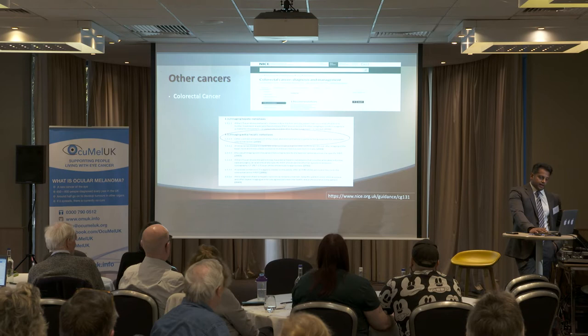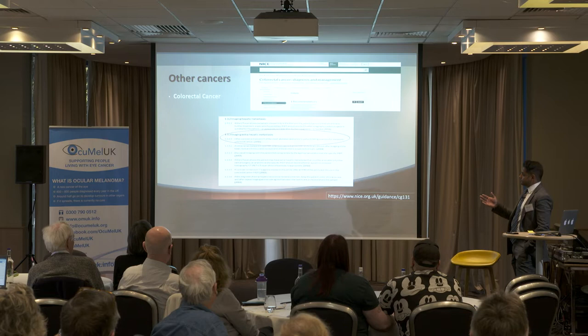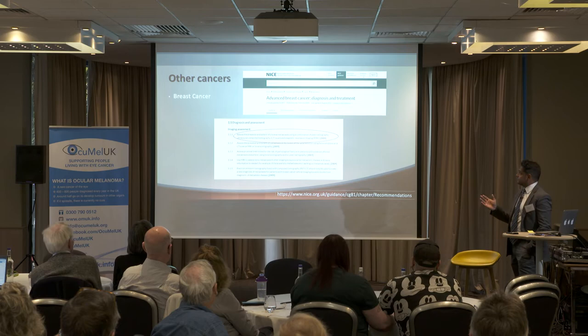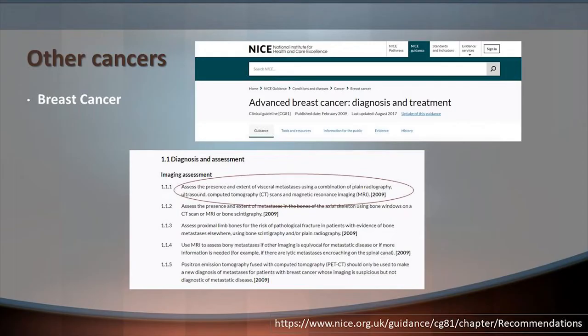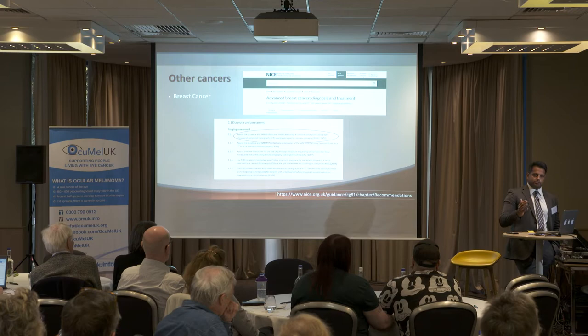A precedent has been set by other cancers commonly spreading to the liver. The NICE guidelines for colorectal cancer recommend a contrast CT of the chest, abdomen, and pelvis for patients being assessed for metastatic disease. For breast cancer, assessment uses a combination of radiography, ultrasound, CT, and MRI. Unfortunately, although oculomelanoma guidelines from 2015 have been accredited by NICE, they haven't actually published NICE guidance specifically for surveillance in oculomelanoma.